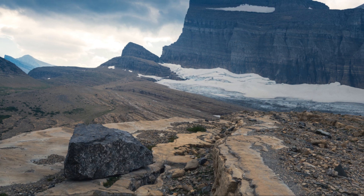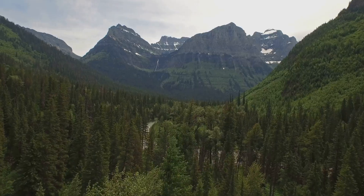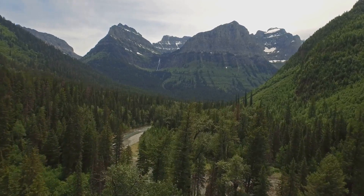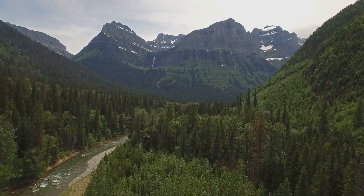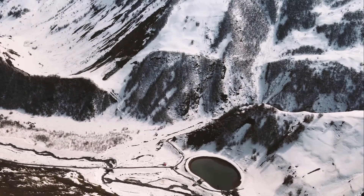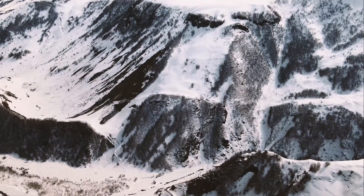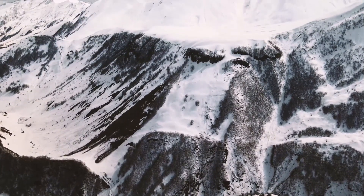Now we're lacing up our boots and hitting the trail for an unforgettable hike to Grinnell Glacier. This iconic trail is a must-do for any visitor to Glacier National Park, offering a glimpse into the raw power of nature and the stunning beauty of these ancient glaciers. The trailhead starts at the shores of Swift Current Lake, where you can choose to hike the entire 7.6 miles, or opt for a shorter but no less spectacular route by taking a scenic boat ride across the lake.